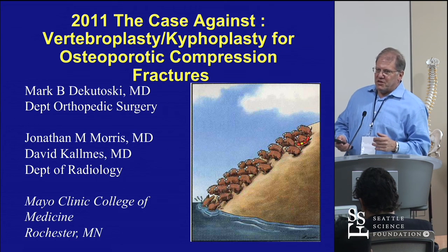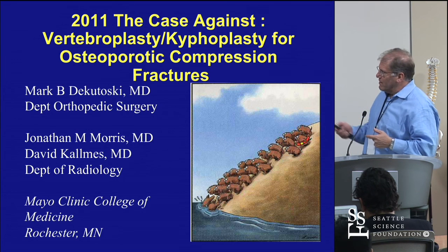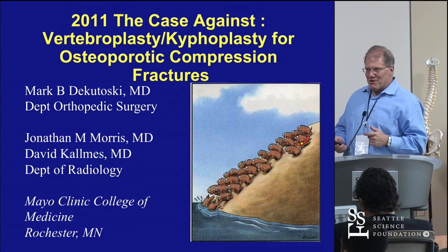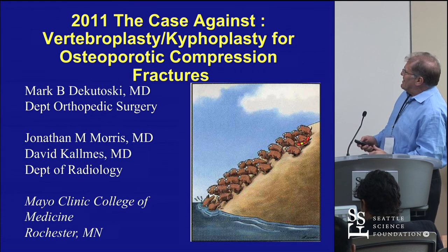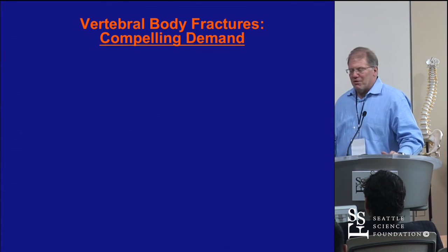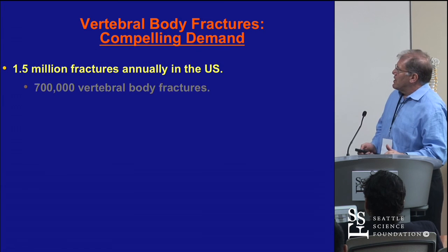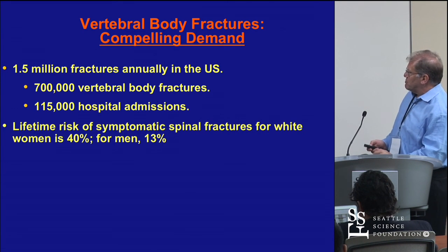I'm in Sun City West — the osteoporosis capital of the country. You have to do a little extra testing in your pre-op. Kyphoplasty and vertebroplasty are real issues. It's a huge worldwide consumption, especially in the United States.